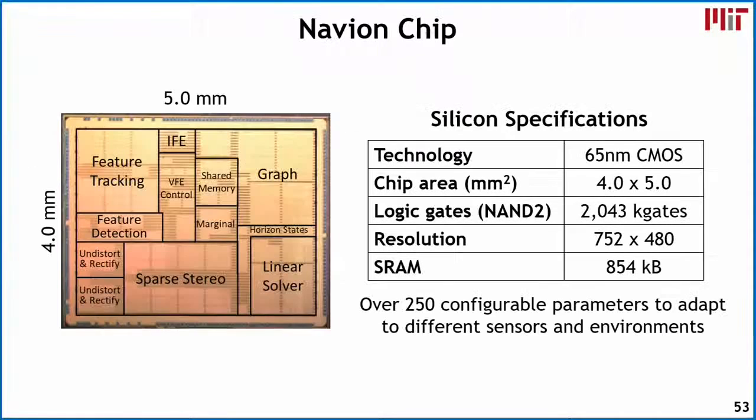The Navion chip was fabricated in a 65 nanometer LP CMOS process. The chip area is 4mm by 5mm — 20 square millimeters — with about 2 million logic gates. It supports a resolution of 752 by 480, sized to match the evaluation dataset. The total on-chip memory based on all optimizations is around 854 kilobytes. The chip has over 250 configurable parameters so it can adapt to any sensor input and environment, which helps in terms of energy efficiency. In total, the memory optimizations yield about a 4.2x reduction in overall memory size.